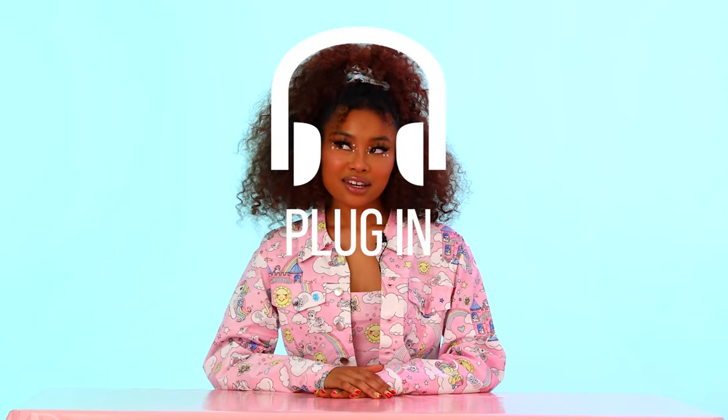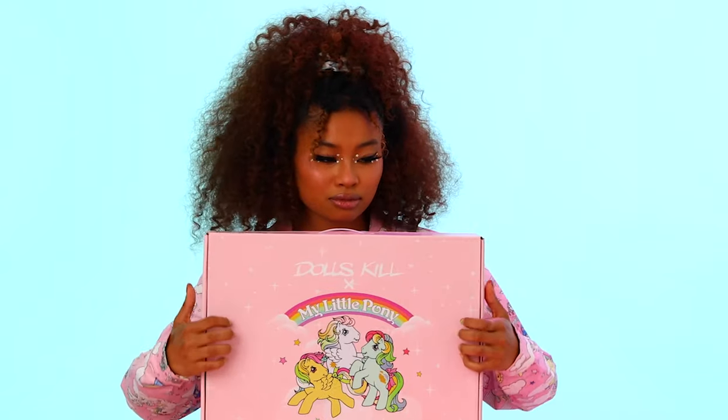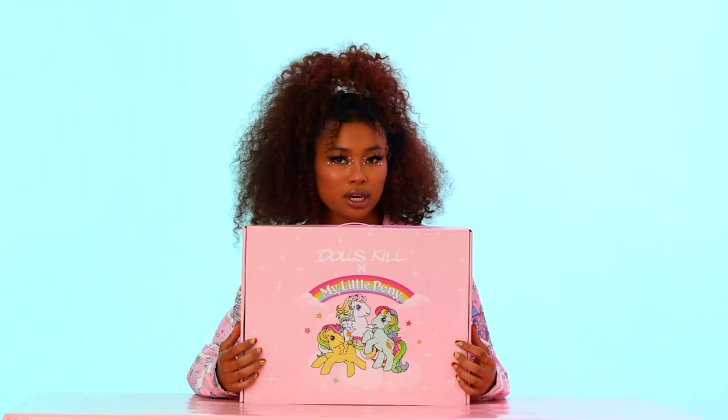Hey dolls, it's Carter. Look in — can you guess what's inside the box? If you guess shoes, you're right. Wow, these are adorable. I'm like obsessed.